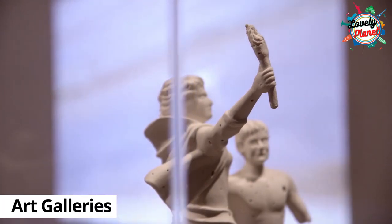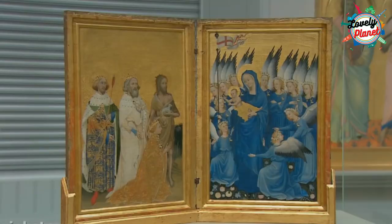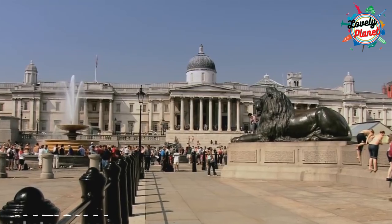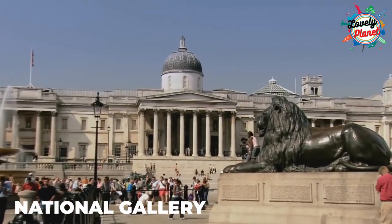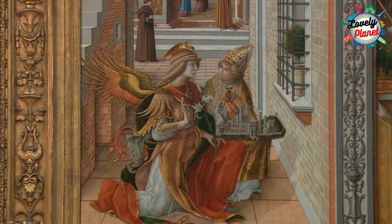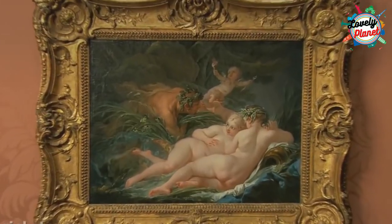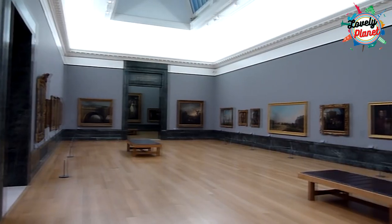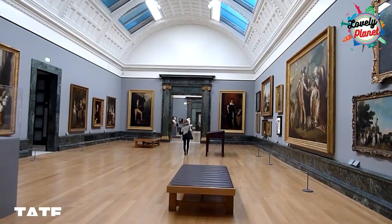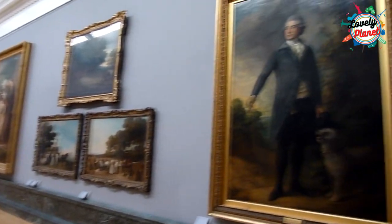There are many spots in London for art lovers. They can visit many galleries featuring classic and contemporary art. One of the most famous galleries is the National Gallery in Trafalgar Square, which has amazing art pieces by Da Vinci, Turner, Van Gogh and Rembrandt. You can also go to Tate Modern on the South Bank, where lovers of art will find work by Picasso, Klee and Delaunay.